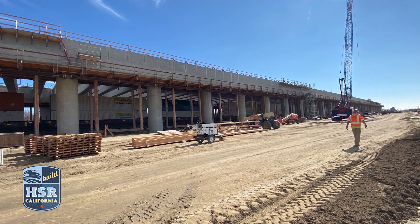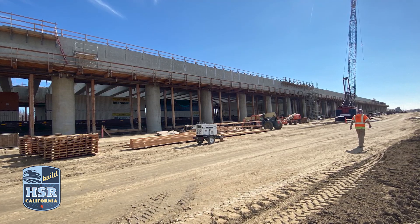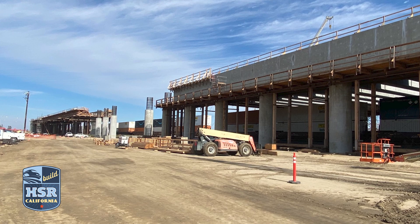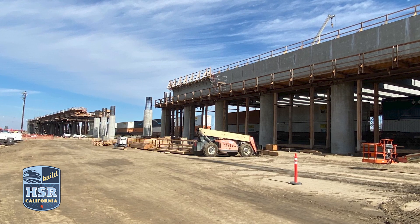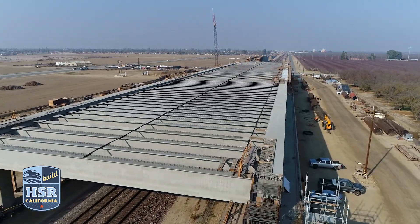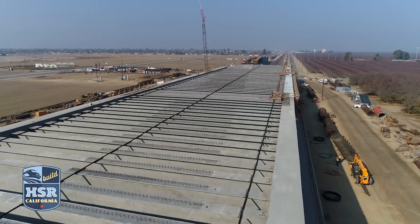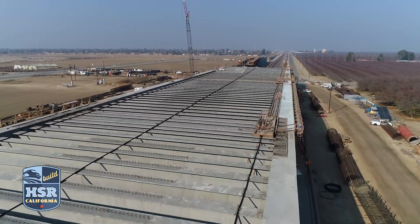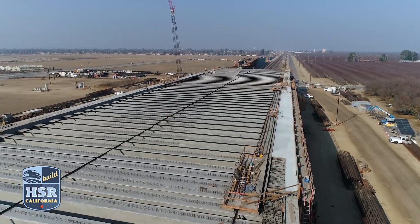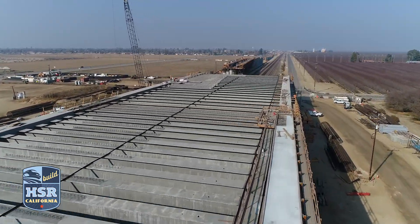At the pergola section, crews recently completed a utility relocation, allowing crews to get to work on the center portion of the structure. Crews have placed concrete to form the columns for the center span. Further south, precast panels continue to be installed to form the deck of the structure. Surveyor crews on top of the overhead portion of the BNSF right-of-way mark the necessary points needed to bring the Wasco Viaduct together.